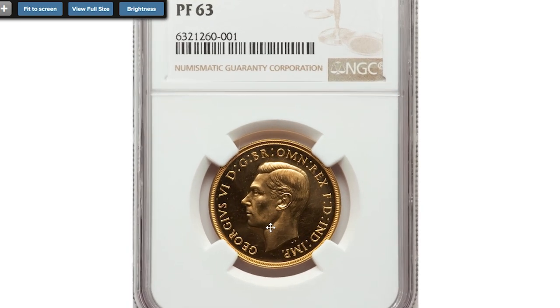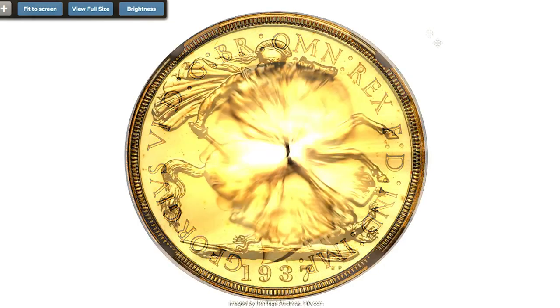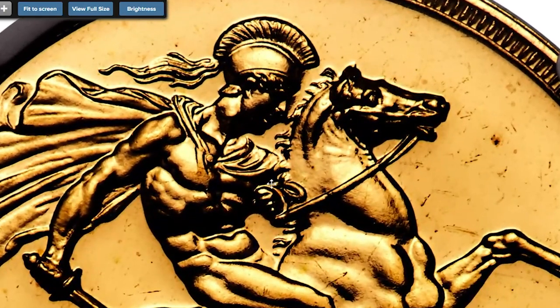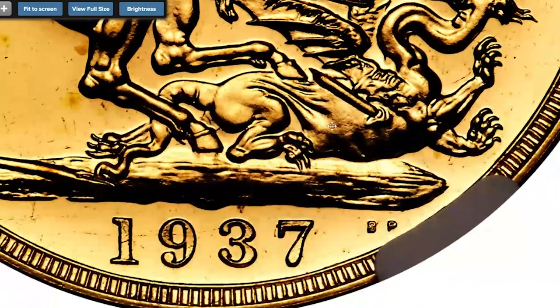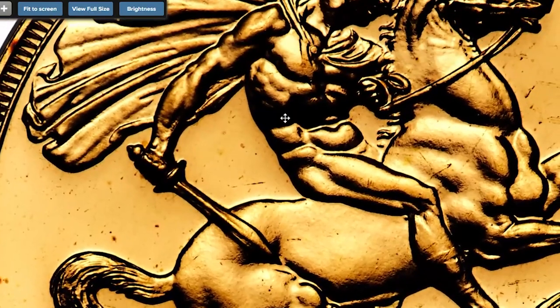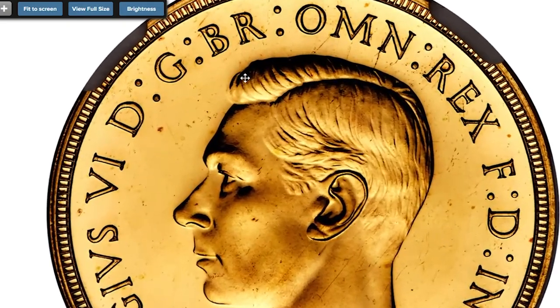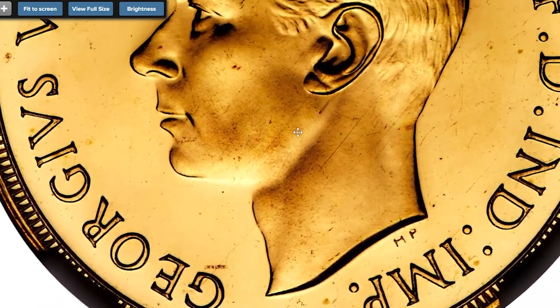This is a British gold proof coin — 1937 George VI Two Pounds, or double sovereign, graded SPR63 by NGC. The obverse features a crownless head of George VI facing left, while the reverse shows Saint George and the Dragon. These plain-edge proof gold two pounds were produced to celebrate the coronation of King George VI on 12th May 1937, as part of gold proof sets with a mintage of 5,501 pieces. They were technically patterns as they did not have a milled edge. Melt value alone is nearly $790.